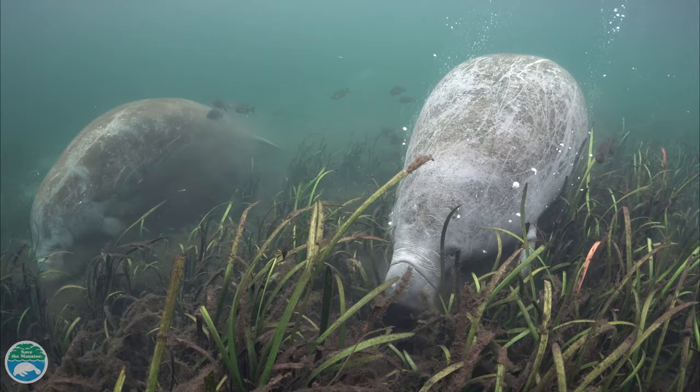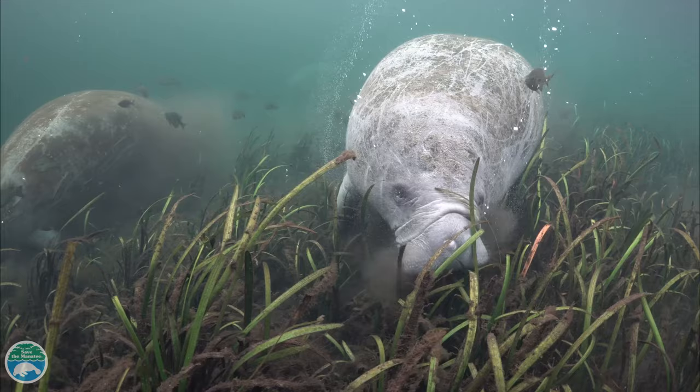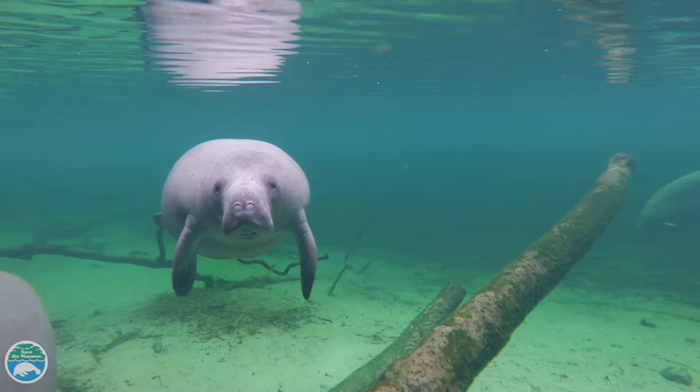West Indian manatees live in fresh, brackish, or salt water and are herbivores, eating only submerged and emergent aquatic plants, which is probably why they are sometimes called sea cows.